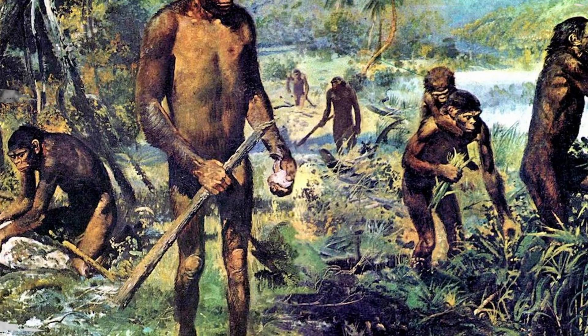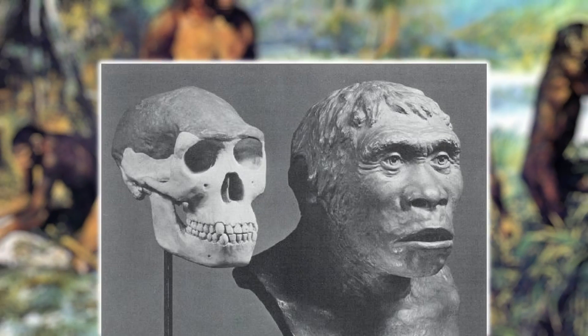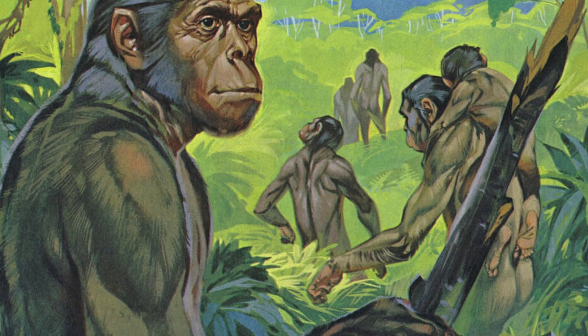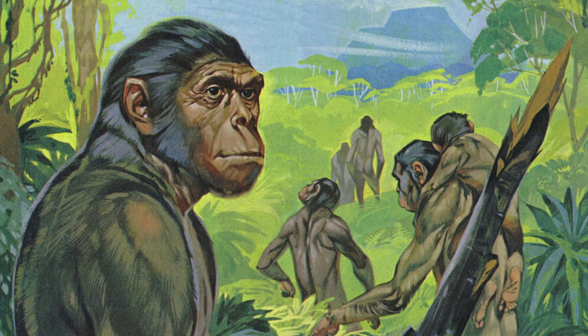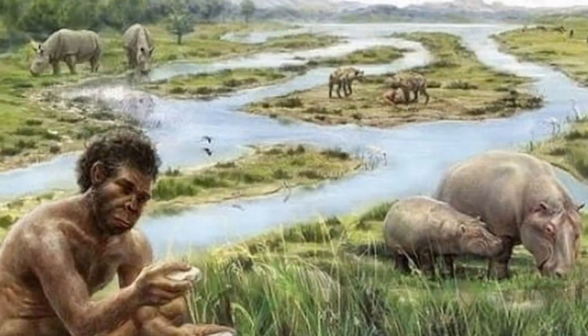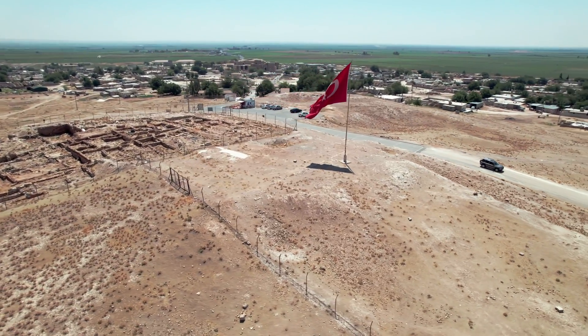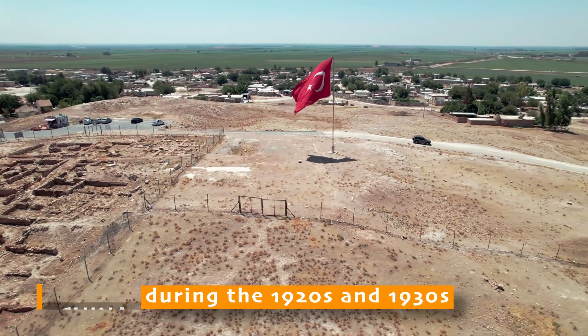Dubois believed that the fossils he discovered belonged to an ancient and upright human, and so coined the species' name Erectus, because of their combination of bipedality and brain size, which was much smaller than living humans. Other scientists dismissed this interpretation, preferring to emphasize its ape-like qualities. However, Dubois' opinion was validated when a series of similar fossils were uncovered in China during the 1920s and 1930s.